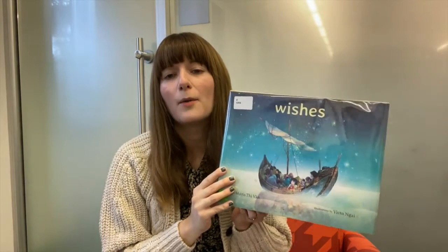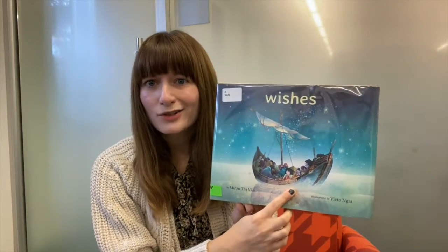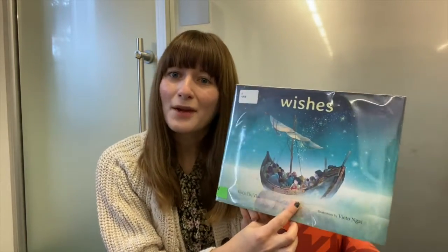Wishes is all about one refugee family's search for home, told through a series of wishes. The family must leave everything they've known behind with only a few of their precious belongings, and travel by boat on a very treacherous journey to a completely new and unfamiliar place.